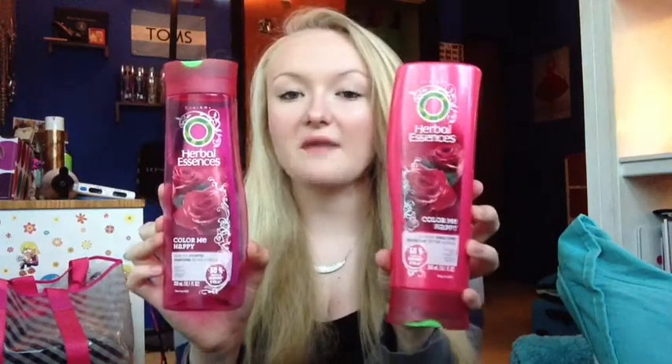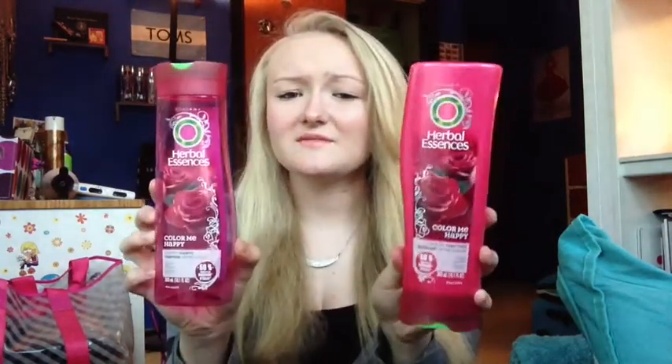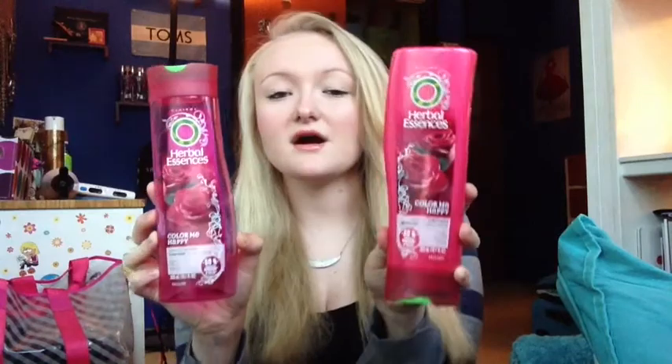I bought these because I got my hair highlighted a month or so back and I really don't like them that much. I feel like they tangled my hair a lot. They really didn't do much for my color and I really don't like the smell that much, so I probably won't be repurchasing these.